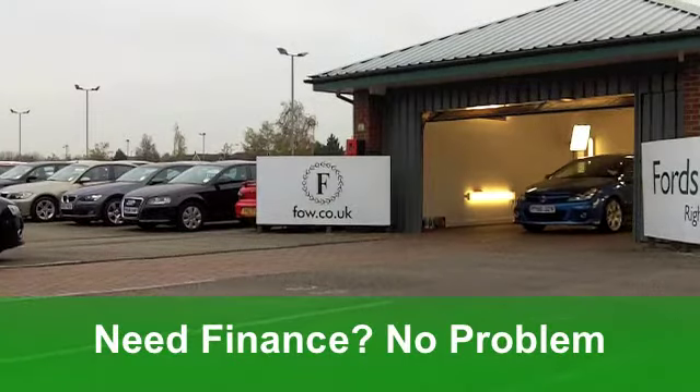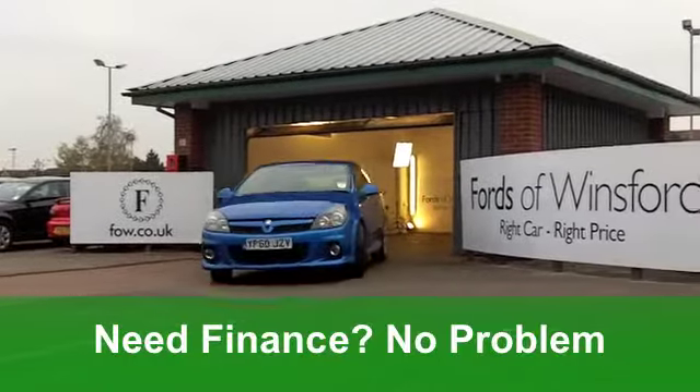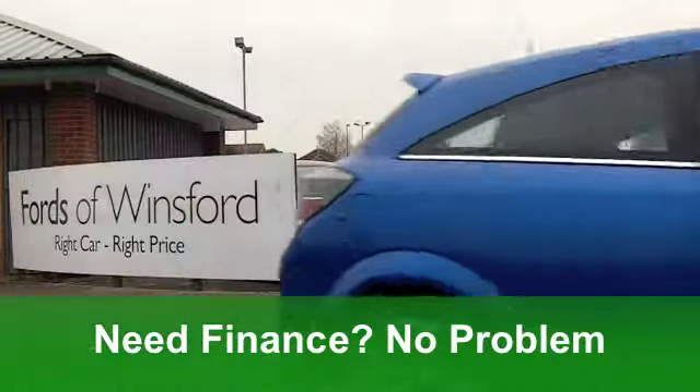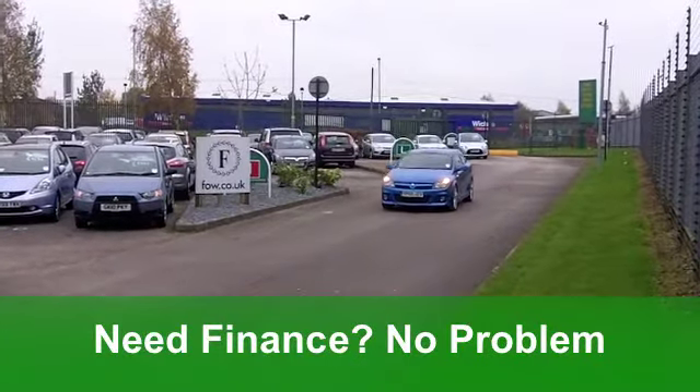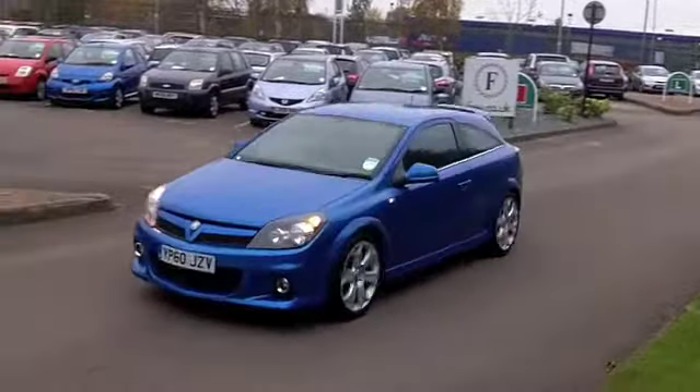Inside, half-leather seats. They're sports seats, very hugging and very comfortable indeed. You've got all-round airbags, power-assisted steering, making it a breeze to get round those corners. And ABS gives you that braking confidence when you're at speed. You've got very smart alloys to finish off the package and also a decent-sounding CD system, all built in as well.